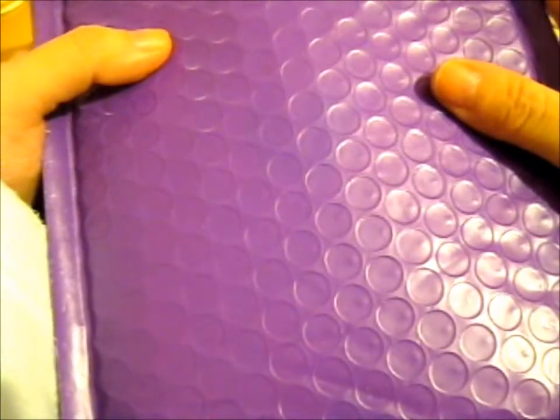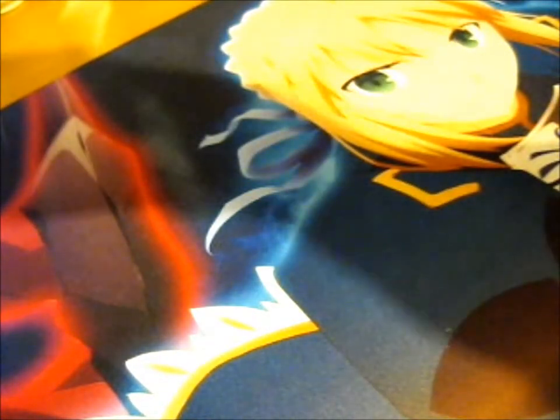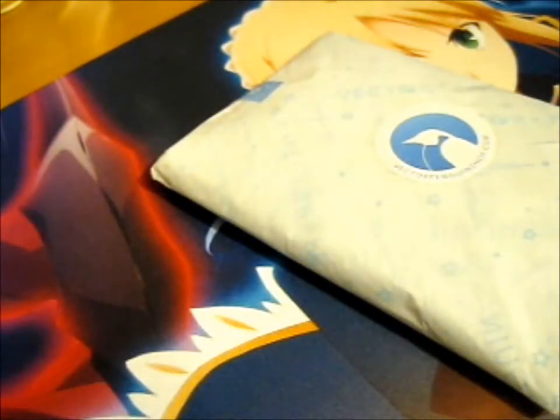Hi, Ruth here, and this is another Kickstarter reward. I've got quite a few to go through. So as you can see by the sticker, this is from VectorPenguinsShop.com — that's their store. I pledged for a lot of things on this Kickstarter.